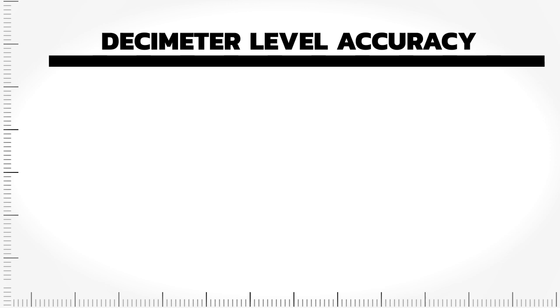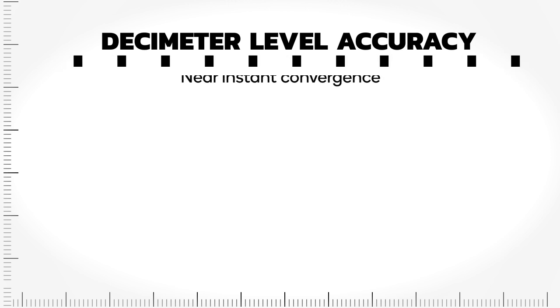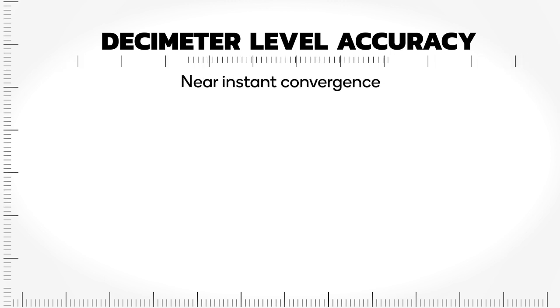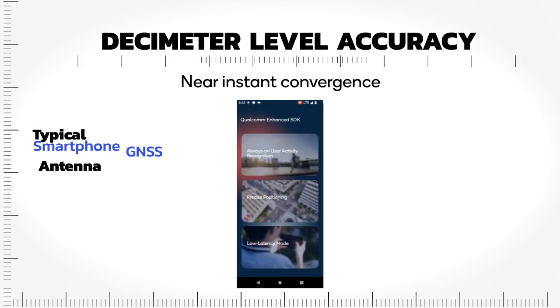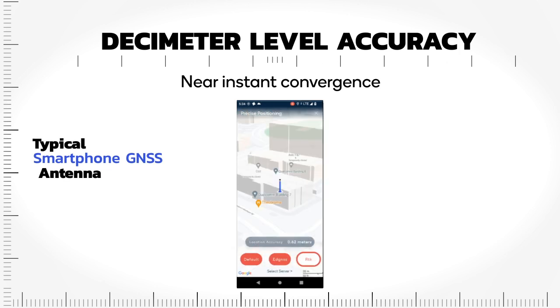This feature achieves decimeter-level accuracy using Qualcomm technologies eDGNSS and RTK solutions. It offers near-instant convergence to decimeter-level accuracy with a typical smartphone GNSS antenna, and higher availability of decimeter-level positioning leveraging Qualcomm's concurrent multi-constellation GNSS solution using 3+ GNSS frequencies.